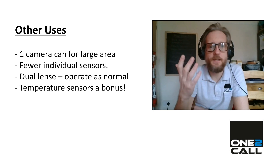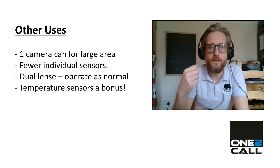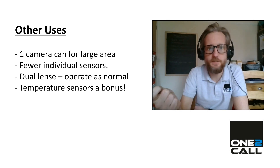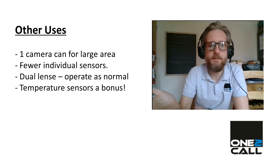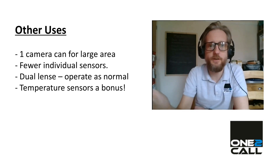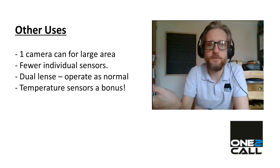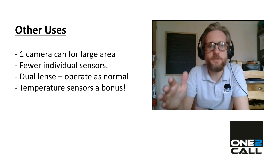One camera can be used to monitor a large area, so instead of needing lots of individual temperature sensors, you can monitor a large area. Think, for instance, usage with food — such as food on a supermarket shelf in a refrigerator, or on a hot buffet counter where temperatures have to be consistent.